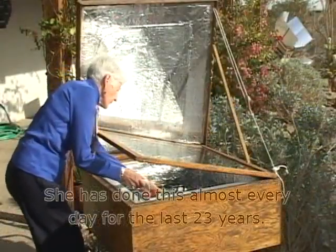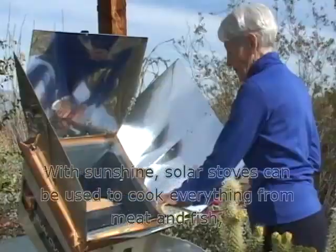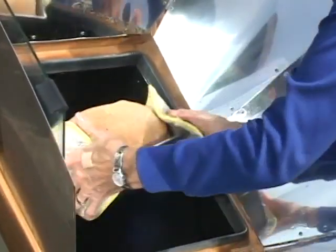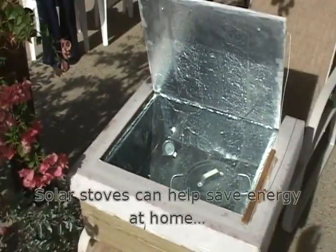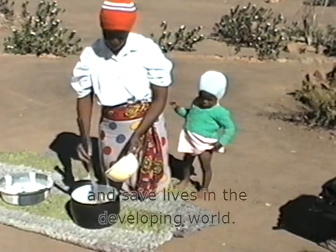She has done this almost every day for the last 23 years. With sunshine, solar stoves can be used to cook everything from meat and fish to bread and vegetables. This method is becoming popular with people who care about the environment. Solar stoves can help save energy at home and save lives in the developing world.